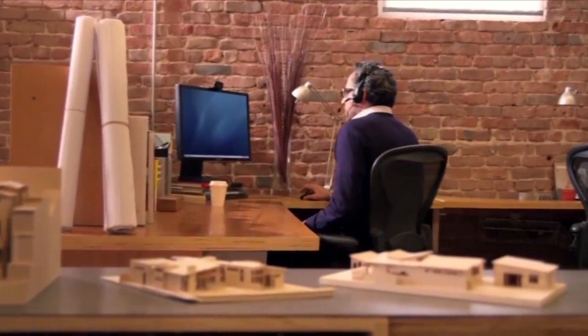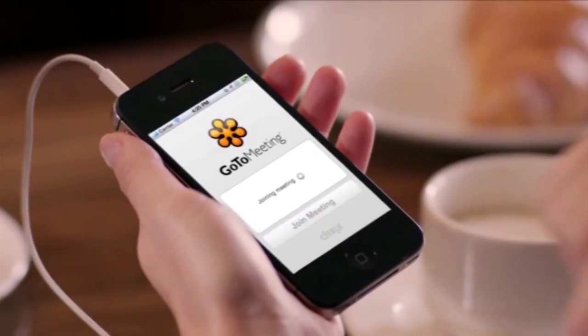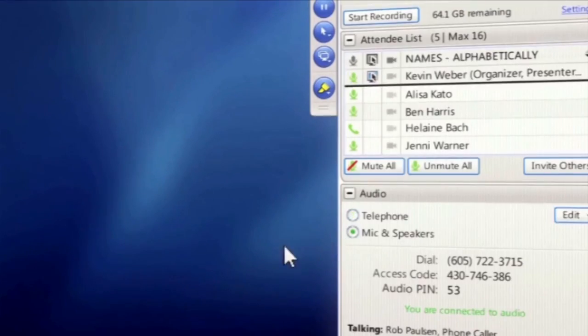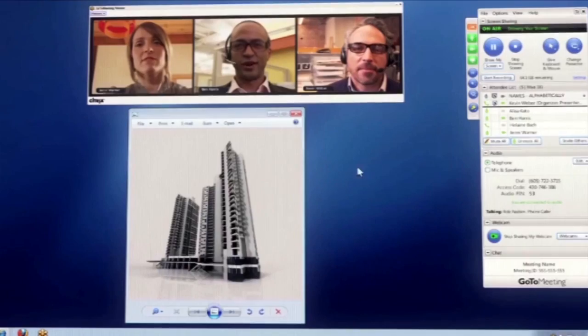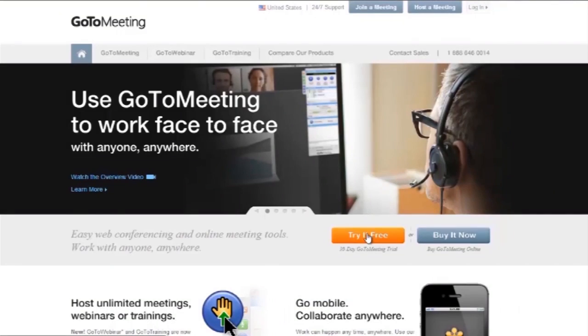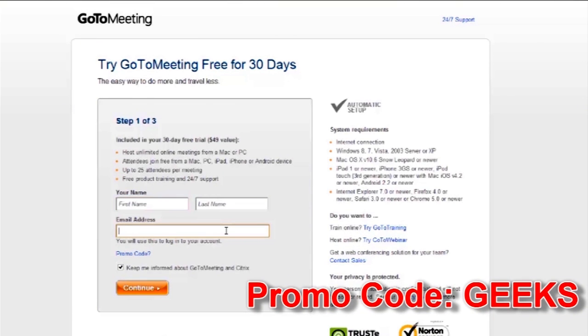If you spend any time traveling for business, you know how much more you get done when the entire team is working together. If you haven't already checked out GoToMeeting with HD Faces, you really should. Share the same screen so you all stay on the same page. The built-in HD video conferencing makes it feel like everybody is in the same room. Launch or join a meeting from anywhere using your computer, smartphone, or tablet. And if you have an iPad, you can even present directly from that. Try GoToMeeting free for 30 days — visit GoToMeeting.com, click the Try It Free button, and use the promo code GEEKS to support our show.